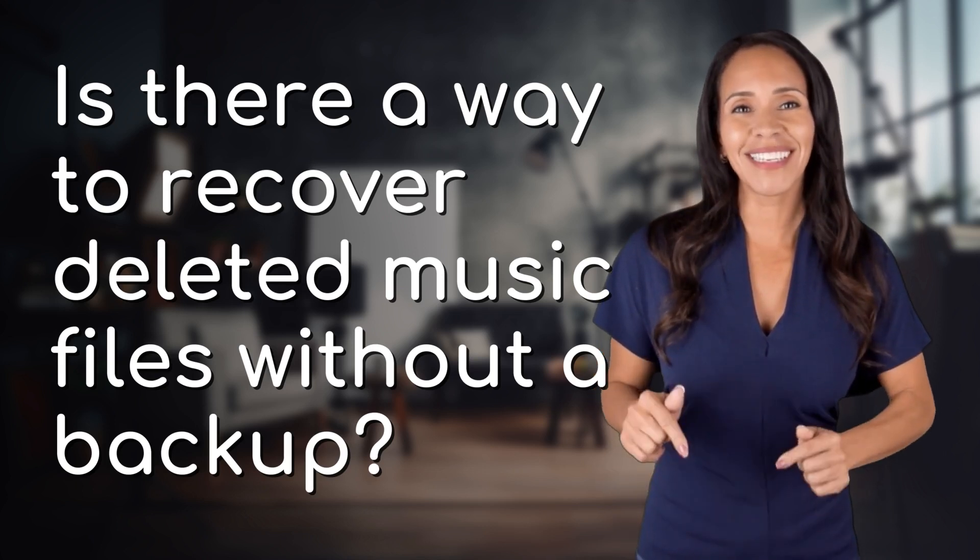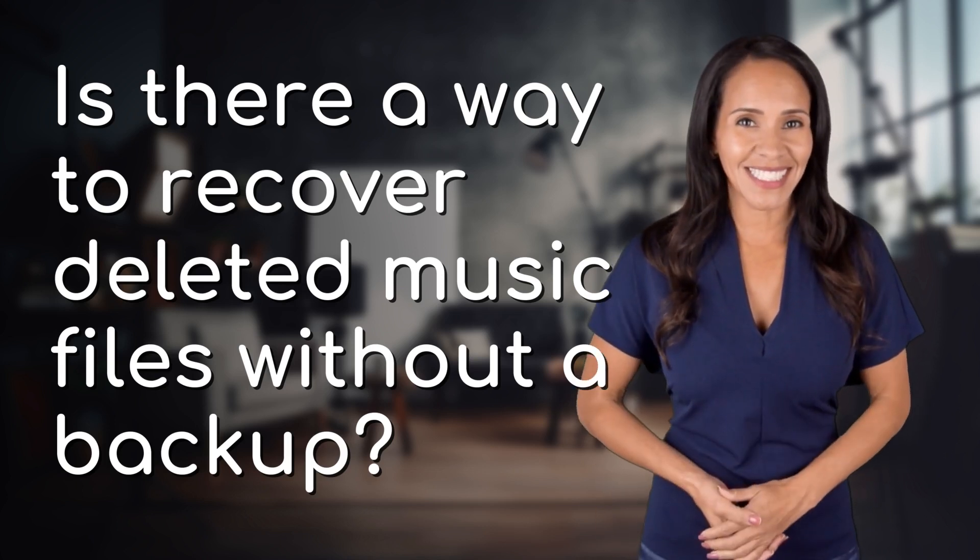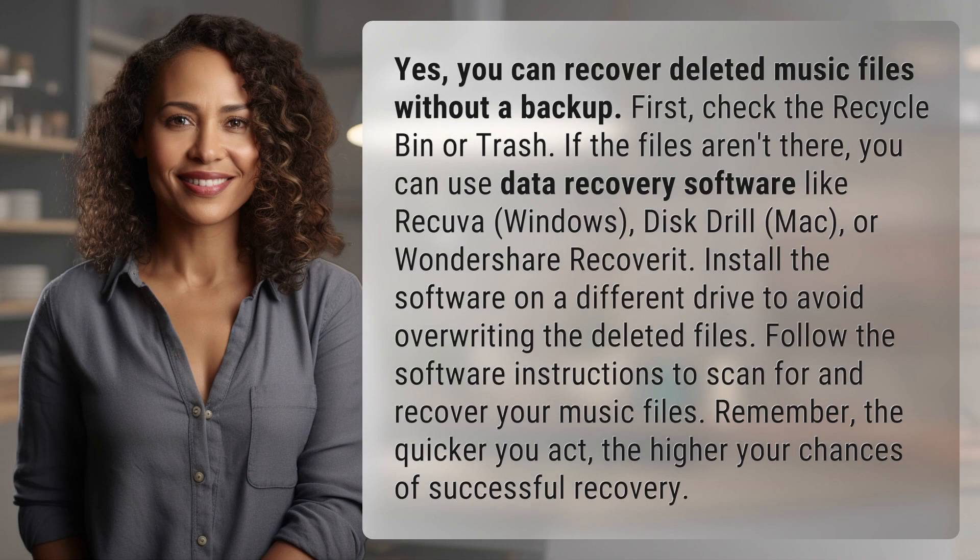Bringing you info at the speed of now, what's today's instant insight? Yes, you can recover deleted music files without a backup.